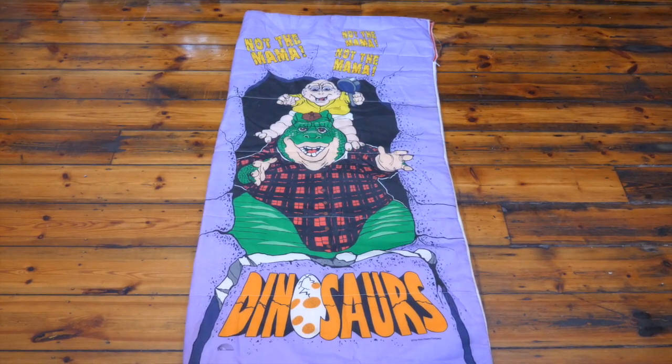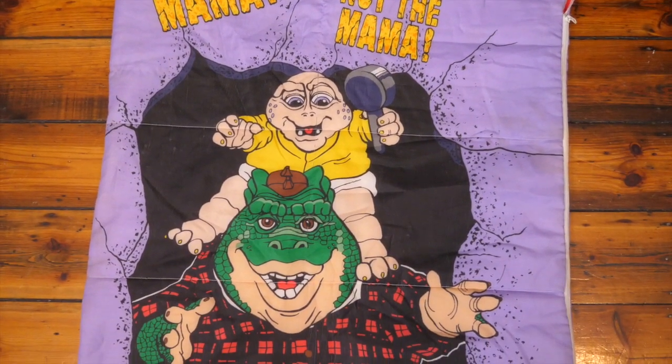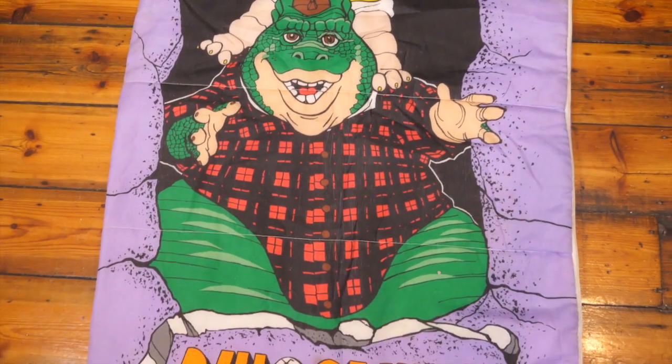This item I'm going to have to do a cutaway because there's no way I'll fit it in the camera. But this, my friends, is one of my most prized possessions in my whole house — I've never shown it to you before. It's the only sleeping bag I own in my entire collection: an original dinosaurs sleeping bag. It says 'not the mama,' has Baby Sinclair and Earl Sinclair, and the dinosaurs logo on it. I've had this since I was 15, gotten it second hand, and carted it across Australia. Vintage sleeping bags are worth such big money now — it's ridiculous. My absolute favourite item.